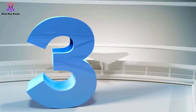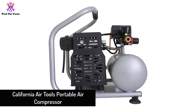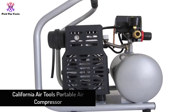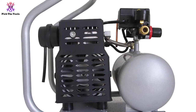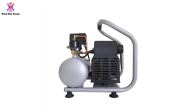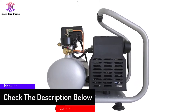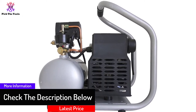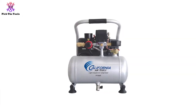At number three, we have the California Air Tools portable air compressor. Weighing just 29.5 pounds, this air compressor from California Air Tools is a very portable machine. It comes with a one gallon tank and is powered by a 0.6 horsepower motor, generating just 56 dBA during operation, making this compressor one of the quietest available. The engines feature an oil-free pump, requiring less maintenance and costs.